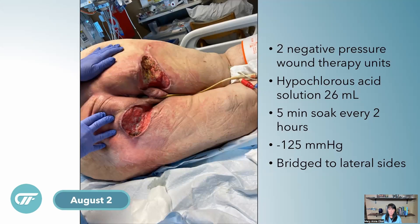On August 2nd, the team decided to place her into negative pressure, preparing her for partial closures or skin grafting — whatever the surgical team felt they could do. They needed two separate negative pressure wound therapy units — VAC Alta units — because you only get one instillation per VAC pump. With two wounds, instillation was needed for each. Both were set to 26 milliliters of VASH solution, a five-minute soak every two hours, at negative 125, and then bridged to the lateral sides.